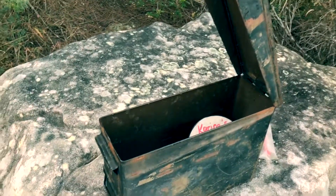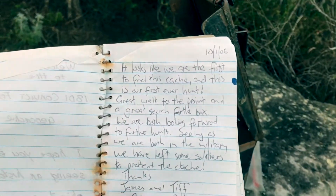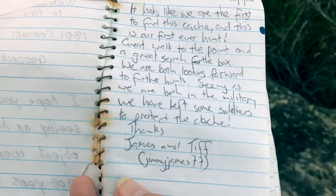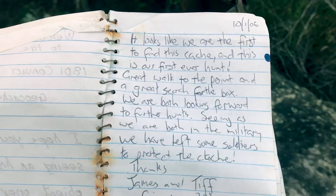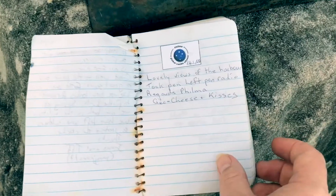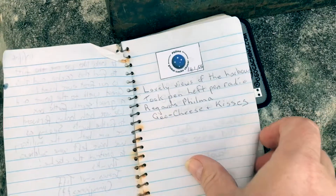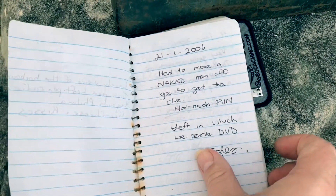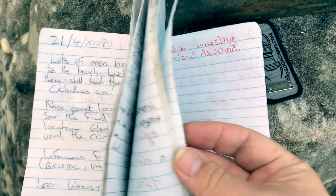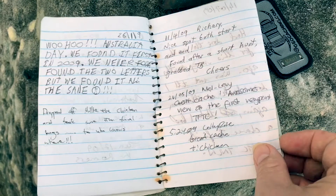I've just opened up the ammo box and I was really happy to discover that inside is still the original logbook. You can see there — the 10th of the 1st, 2006 — and there's the first to find. This is back when we were still writing long logs in the logbook. Going through so much history in these pages is awesome.